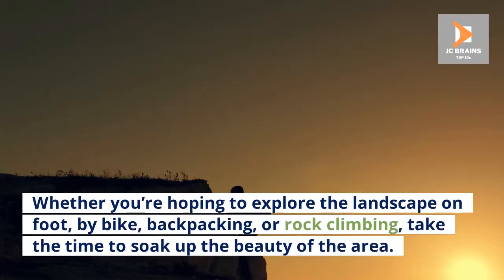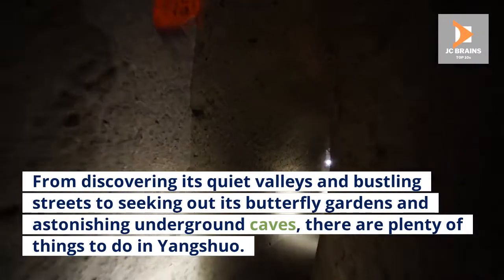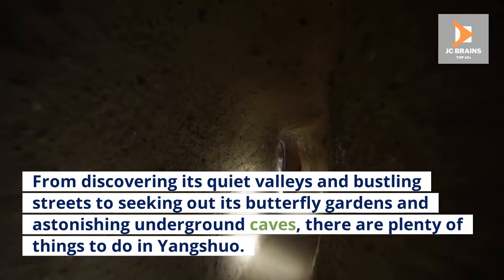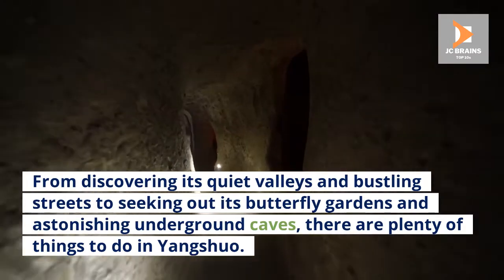Whether you're hoping to explore the landscape on foot, by bike, backpacking, or rock climbing, take the time to soak up the beauty of the area. From discovering its quiet valleys and bustling streets to seeking out its butterfly gardens and astonishing underground caves, there are plenty of things to do in Yangshuo.